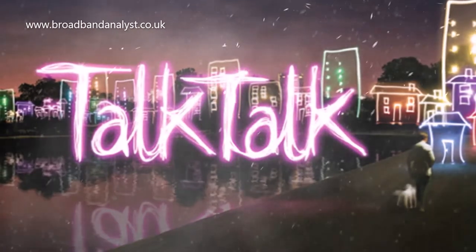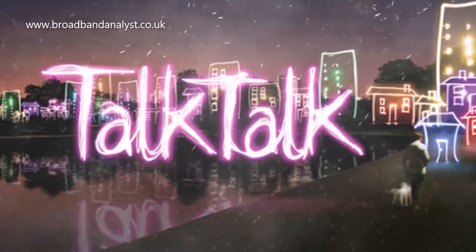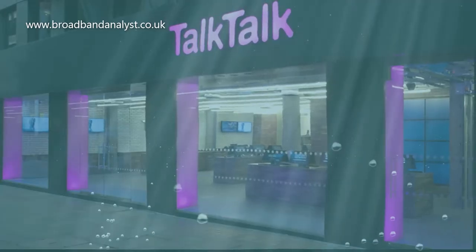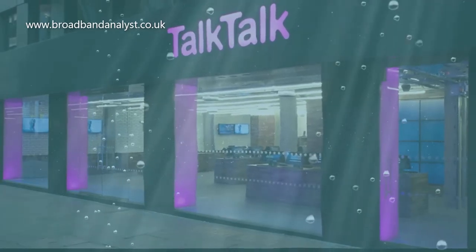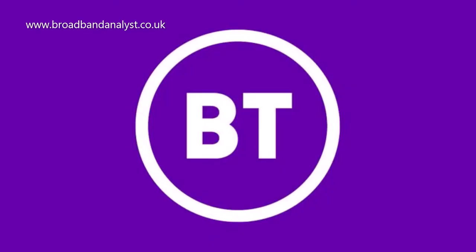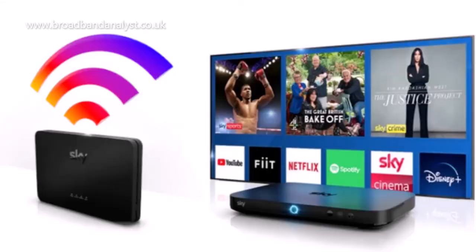TalkTalk is popularly known as a cheap broadband provider in the UK. TalkTalk, the fourth largest internet provider in the UK, offers low-cost broadband, phone and TV services when compared to competitors such as BT, Virgin Media and Sky.